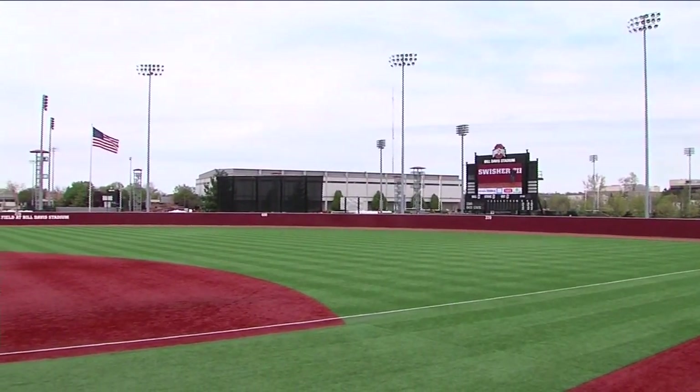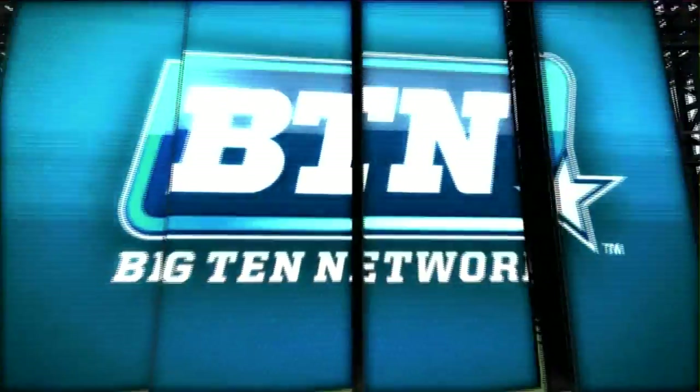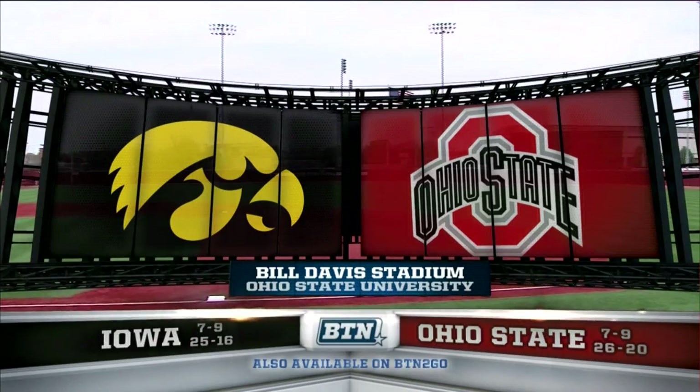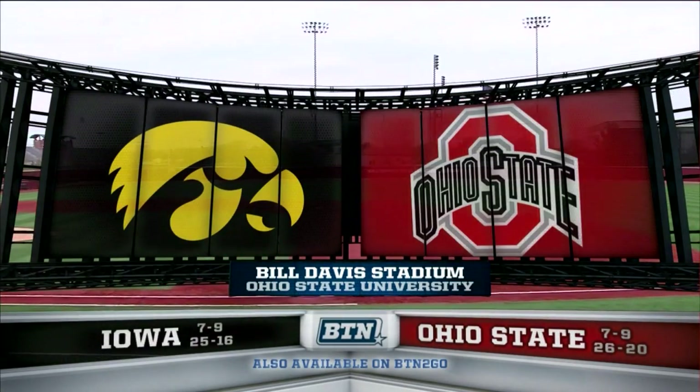From a mild and windy Bill Davis Stadium in Columbus, Ohio, BTN presents Big Ten Baseball. And today, the Iowa Hawkeyes come calling in Game 2 of a three-game weekend series.